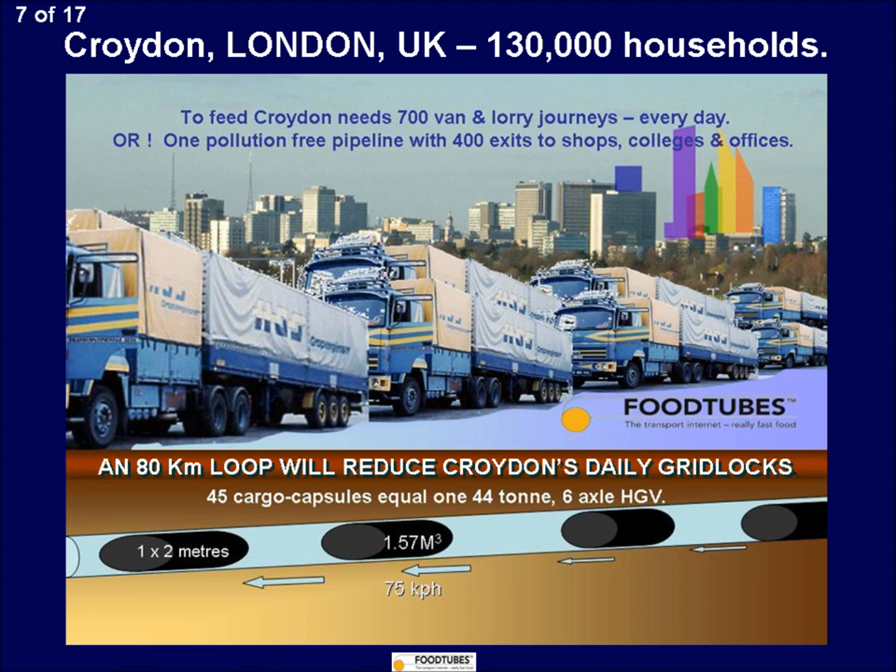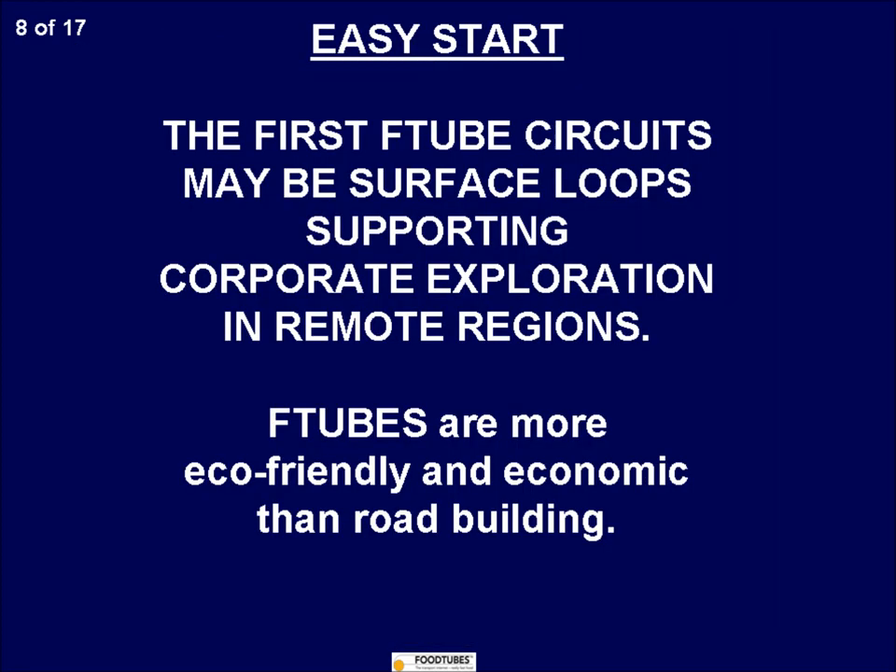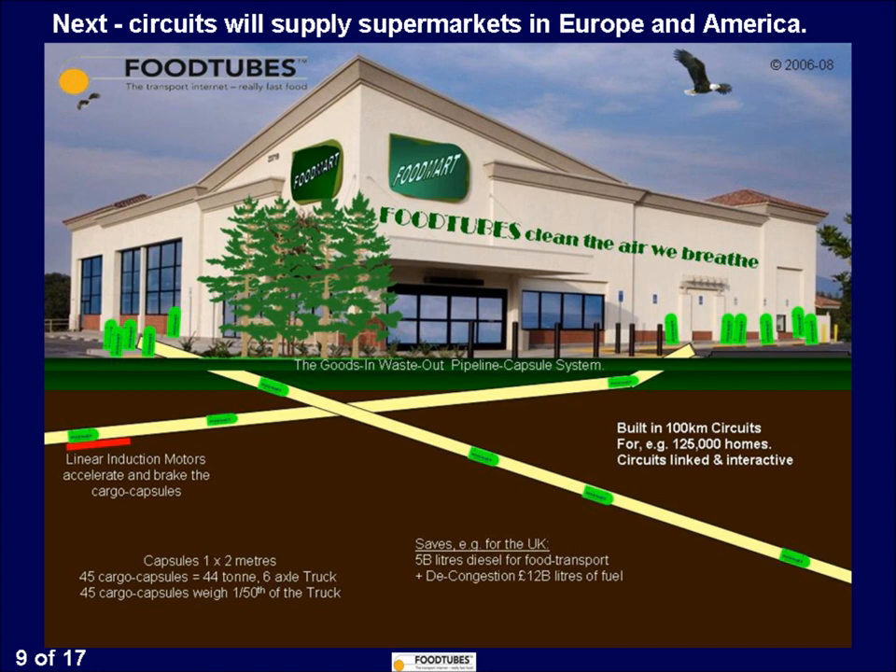The borough of Croydon, London, England, with 130,000 homes and 100 food shops, is interested in Food Tubes to tackle their daily traffic gridlock, caused partly by 700 food vehicles a day. A 100km pipeline circuit from a transfer depot on the nearby London Ring Road, the M25, could be built using modern no-dig technology, with automatic moulds to bore out the route for the pipes. There is no need to dig up the streets.